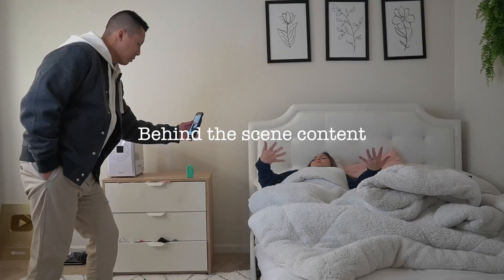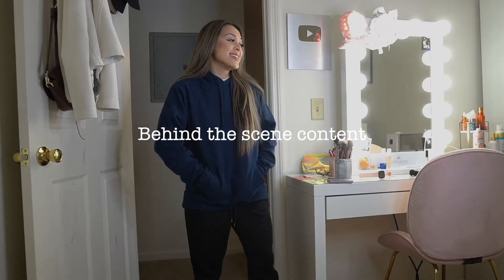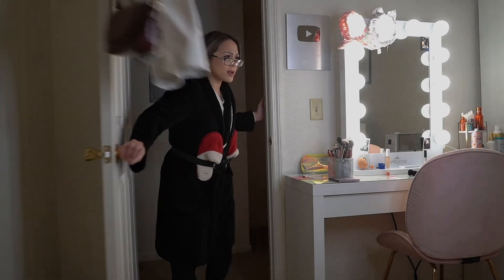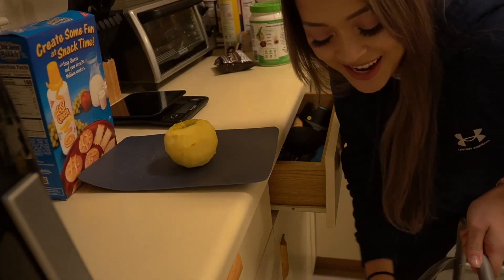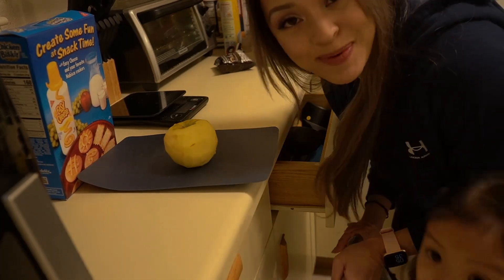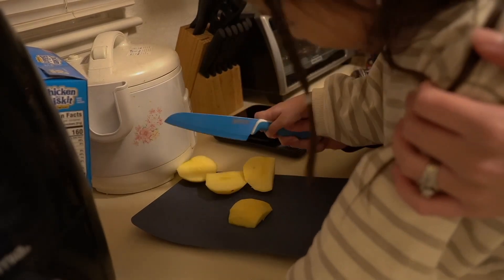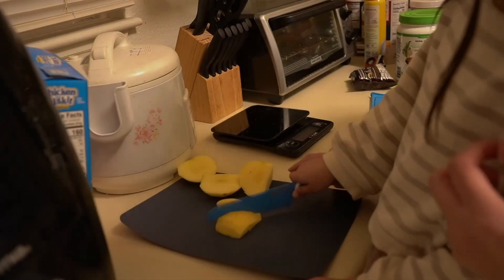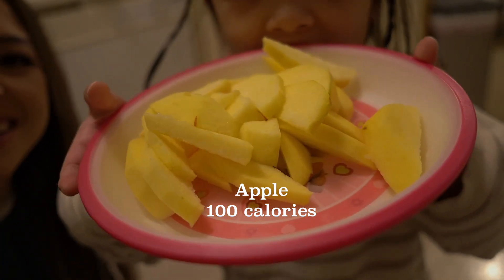We're filming some skit scenes now, including a mama transition scene. It's fruit time, and someone's going to help me cut the apple today — do you want to show them your apple, Tessa? Good girl!